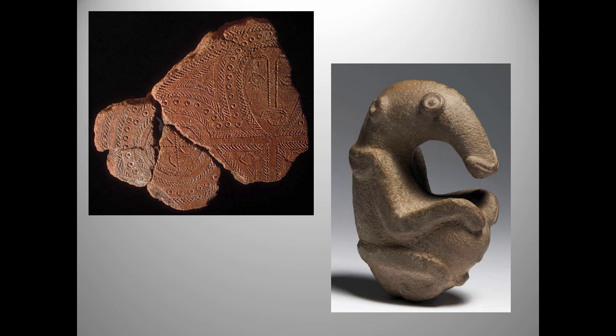You should recognize these two works from our prehistoric art unit. Both are from Melanesia: the emblem stone from Papua New Guinea, and the geometrically carved Lapita terracotta fragment from the Solomon Islands.